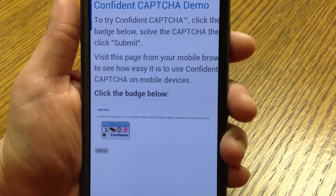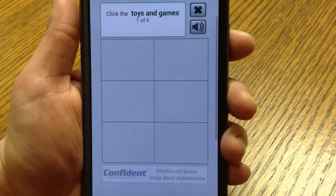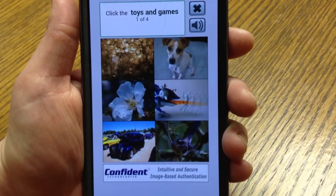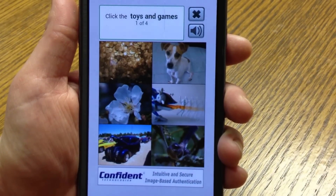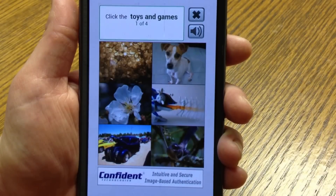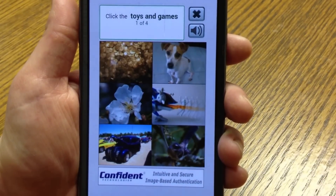That's exactly why Confident Technologies has invented something better. Confident CAPTCHA is an image-based approach to CAPTCHA that has been mobile-optimized to display well on any smartphone or tablet screen. As you can see, all I had to do was tap the badge, and Confident CAPTCHA automatically scales to fit the entire screen.